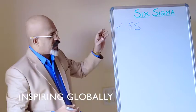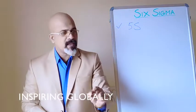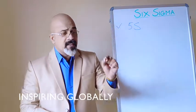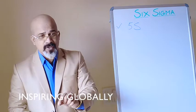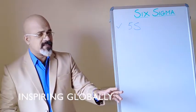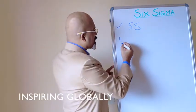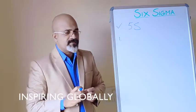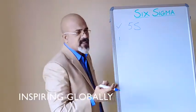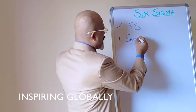5S means there should be a place for everything and everything should be in its own place. Let's start with the first S — it's actually a Japanese word: Seiri.